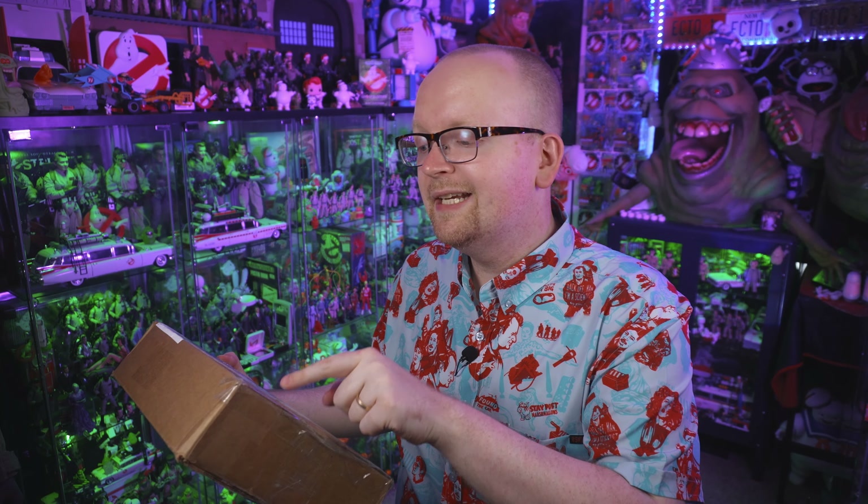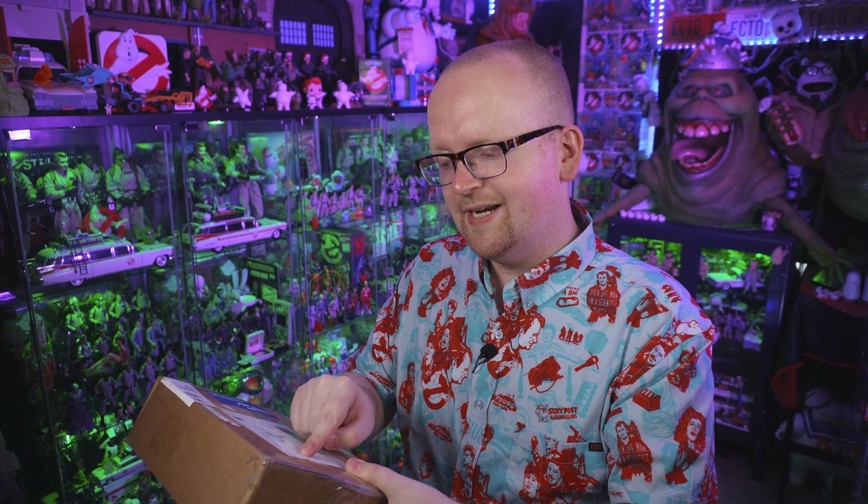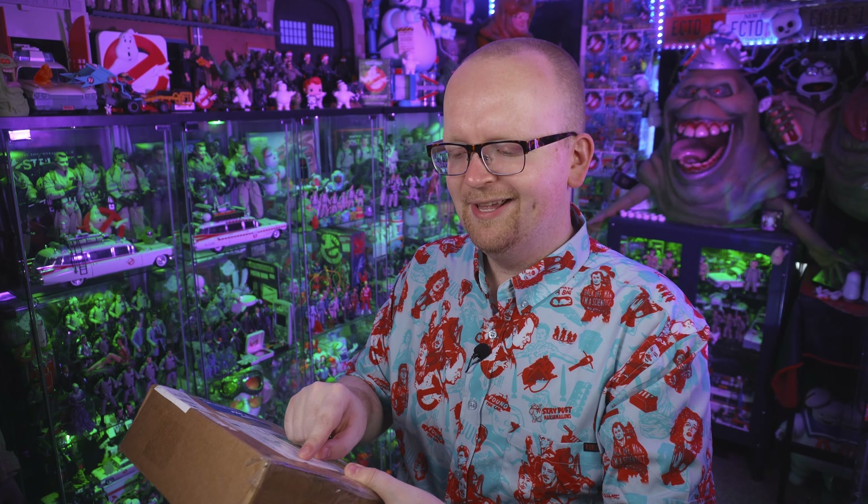I took a look at the content descriptions on the box, and it says there's a comic book inside, a VHS tape, and also a vinyl figure.